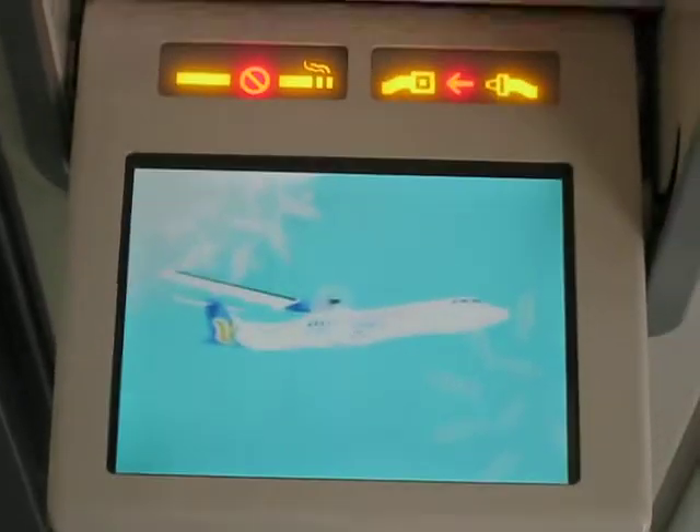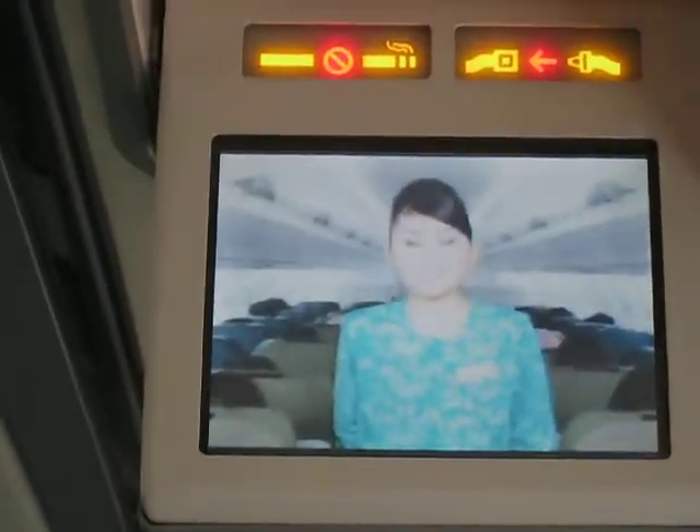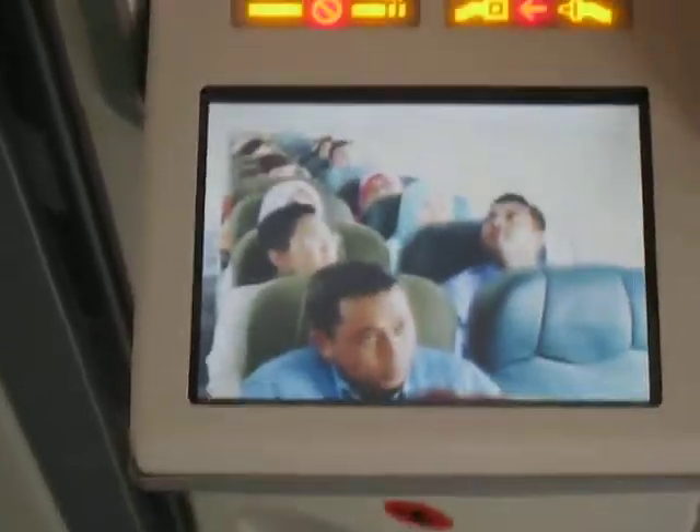Remember, the ATR-72 may be different from other aircraft you have flown, so the safety procedures may also differ. Whenever you see this sign turned on, kindly occupy your seat and fasten your seatbelt.